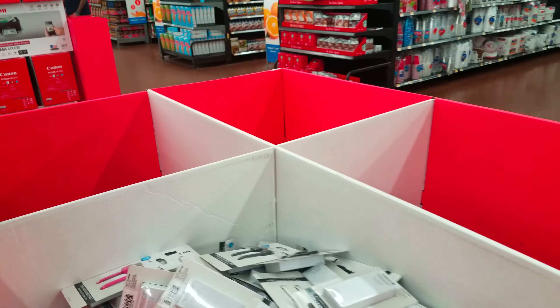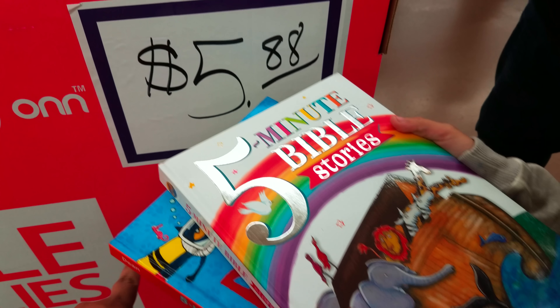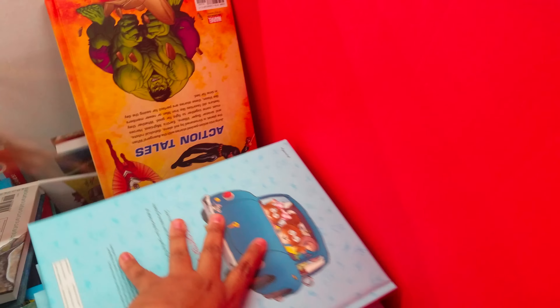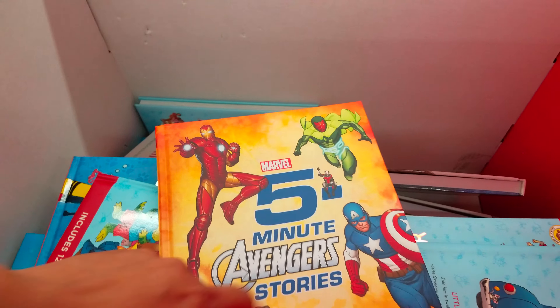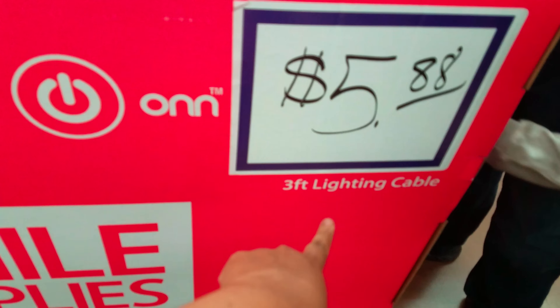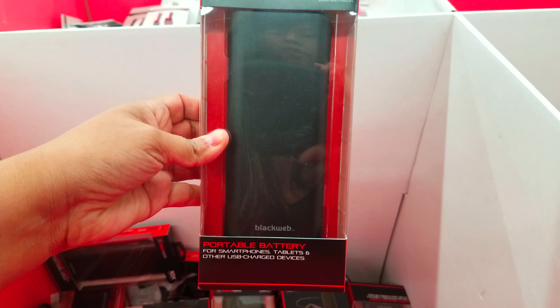We have OtterBox defenders for the iPhone X right here. No prices — they've been ripped off. $4.88 for the charge cables, $9.88 for 4K HDMI cables, and $14.96 for a universal remote. Then we have more cables here.